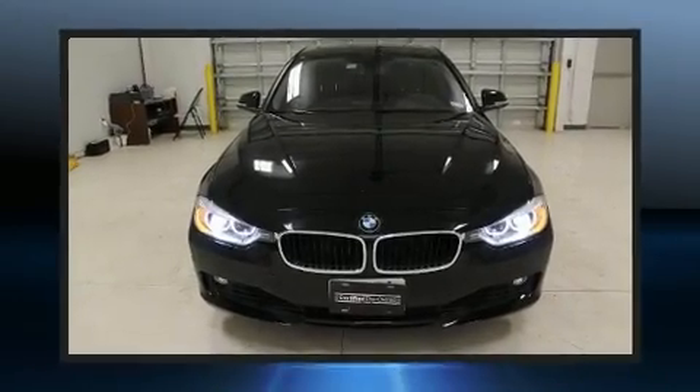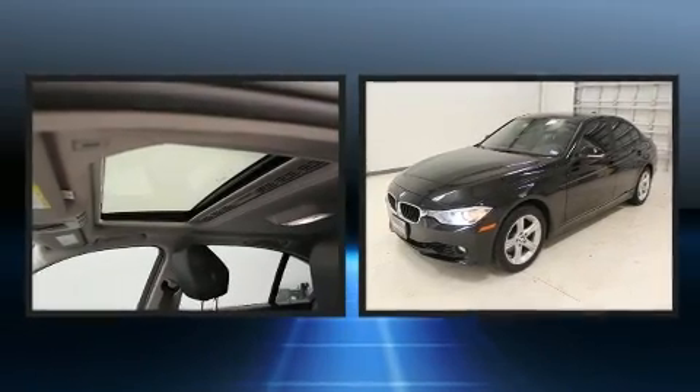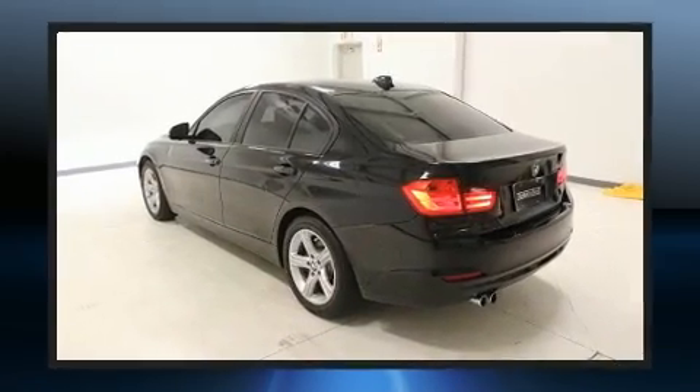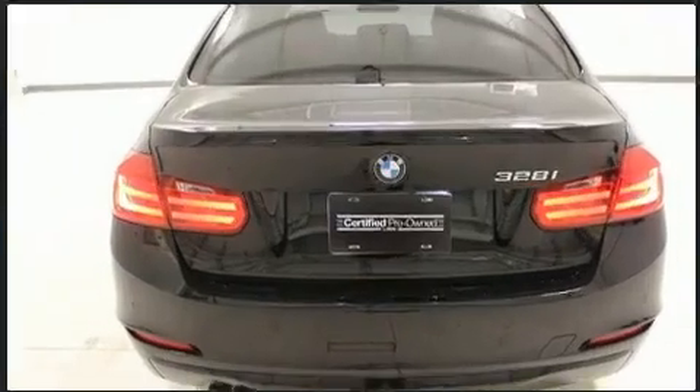You can expect a lot from the 2015 BMW 328i. This four-door, five-passenger sedan still has less than 25,000 miles. Performance and efficiency are both prioritized, thanks to the efficient four-cylinder engine, and for added security, dynamic stability control supplements the drivetrain.